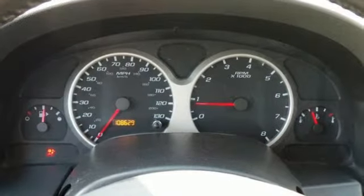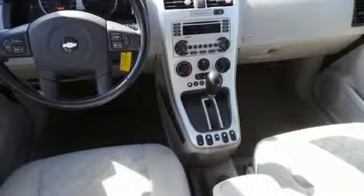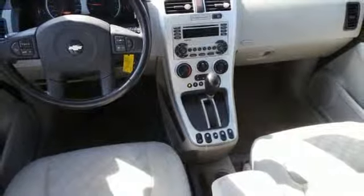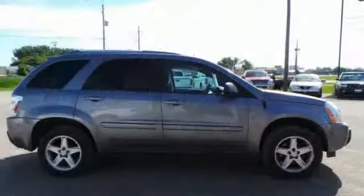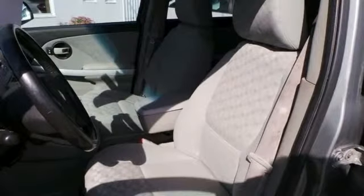Inside you'll find a multi-speaker stereo sound system with a CD player, numerous storage compartments, air conditioning, and 68.6 cubic feet of maximum cargo area. Be prepared for all your adventures with the handy roof rack.